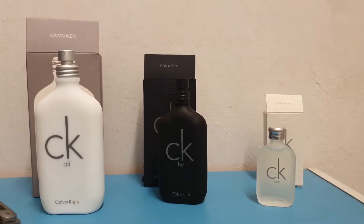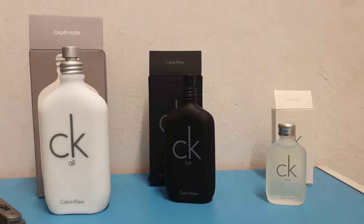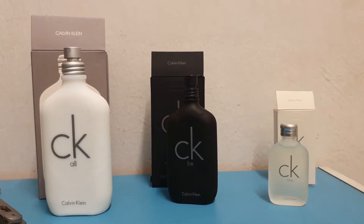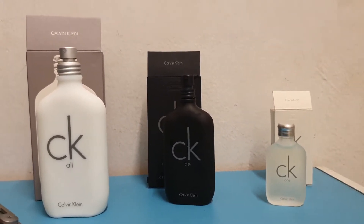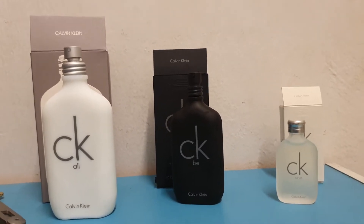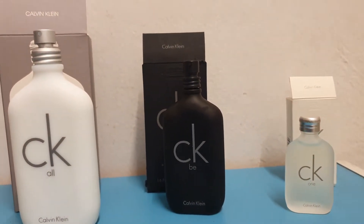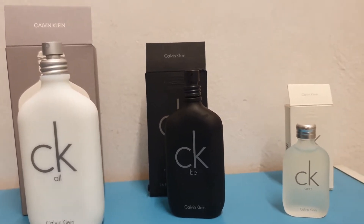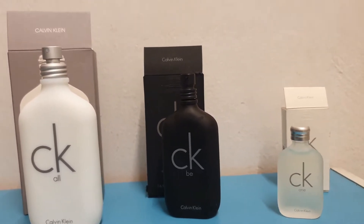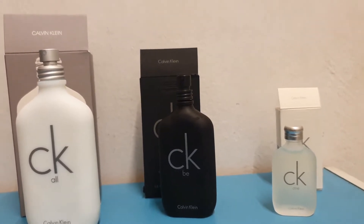Besides all of them having the CK1 theme, some are officially called flankers — CK1 Summer Edition and so on, or CK1 Raid Collector's Edition — whereas these are called CKB and CK All. I still put them all under CK1 because the bottle design and concept are very similar, unlike other Calvin Klein lines like Obsession, Escape, and so on.